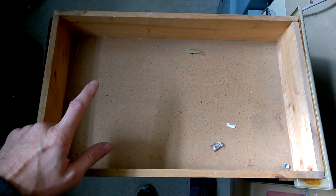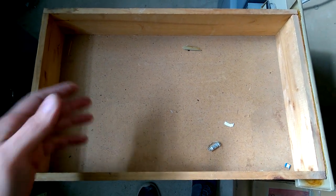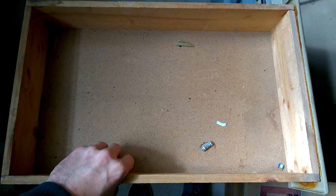Hi and welcome back. If you have seen the last episode, you know what was inside here. If you haven't seen it, well, you have missed a lot. Here is the next box.